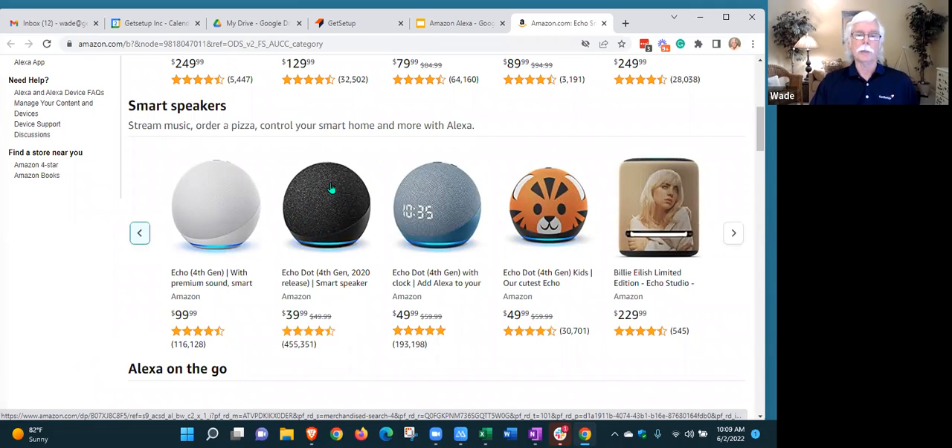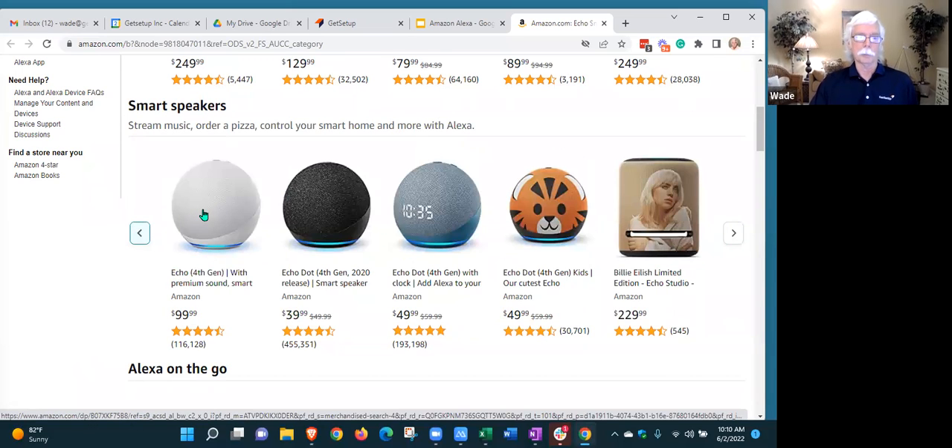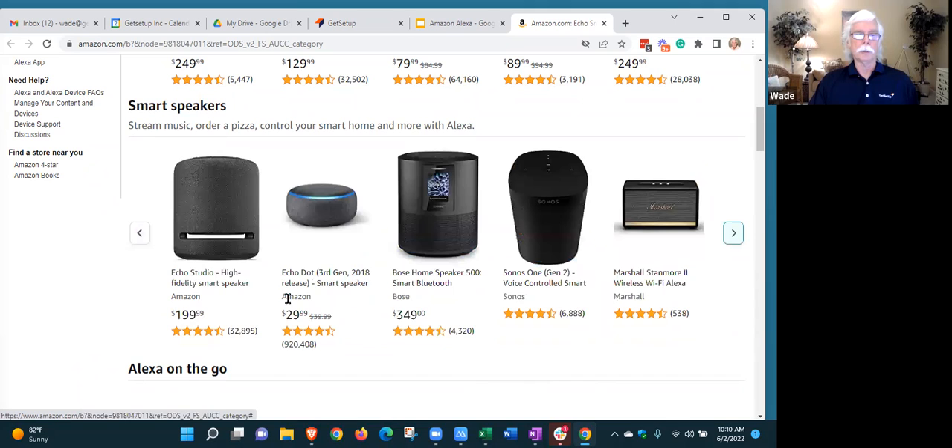There are a couple of variations. For $10 more, you can get one with a clock on it. For a good bit more, you can get an Echo Dot with premium sound. I actually have three of these, and the sound is noticeably better, so I think it's worth the extra if you're using Alexa to listen to music a lot. If you really like good music, you can go for the Echo Studio version, which is a high-fidelity speaker with much better sound, but it's twice the price.